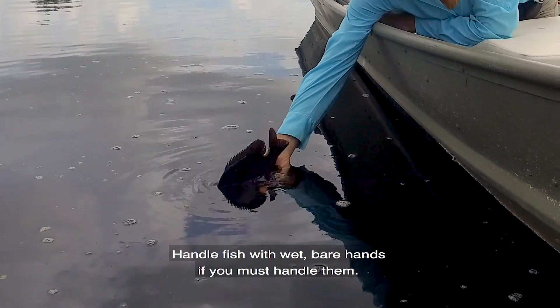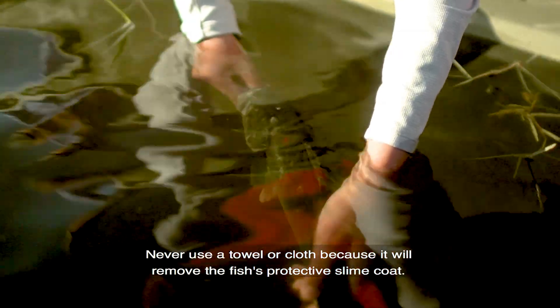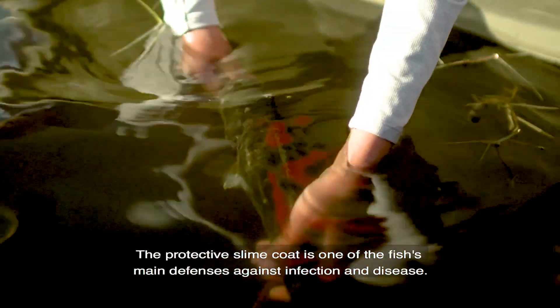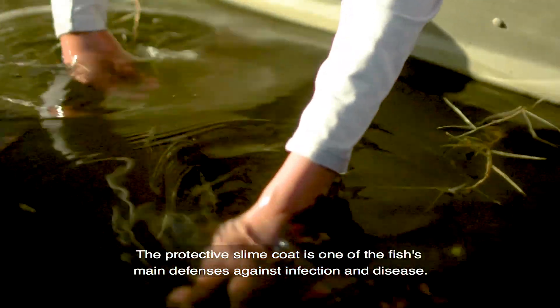Handle fish with wet bare hands if you must handle them. Never use a towel or cloth because it will remove the fish's protective slime coat. The protective slime coat is one of the fish's main defenses against infection and disease.